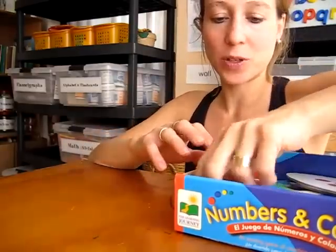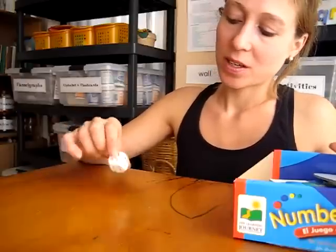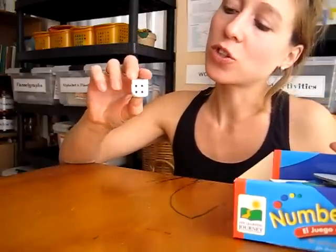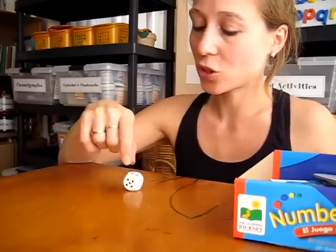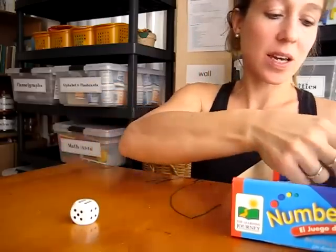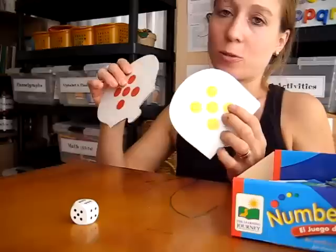Here's a nice little game, very simple, again for your toddler, that helps them to visualize the numbers on the dice. So we each get a turn to roll the dice, and here there's some little cards, little puzzle cards.